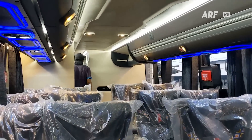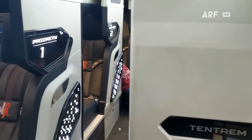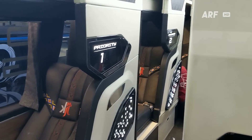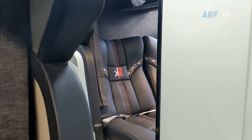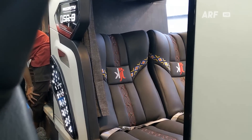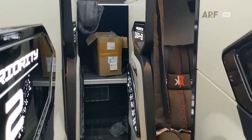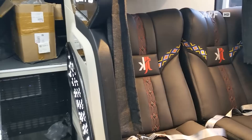Sekarang kita naik ke deck atas. Begitu naik, kalian akan menemukan pelayanan kelas sleeper lagi di bagian belakang. Di deck atas totalnya ada 7 sleeper seat dengan konsep yang sama seperti switch family dari karoseri Laksana, dengan konfigurasi sleeper seat kiri 2 dan kanan 1.